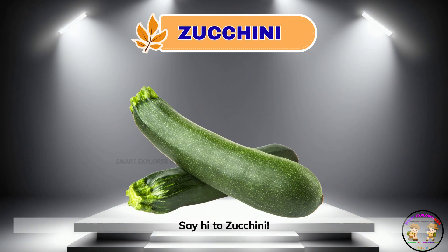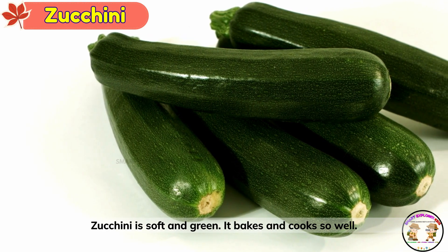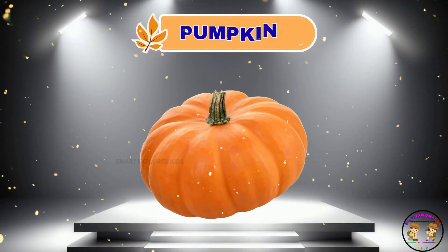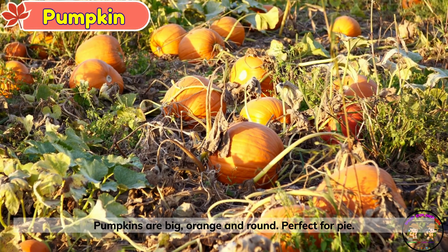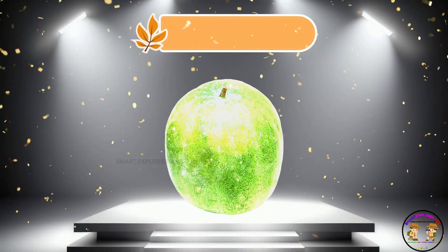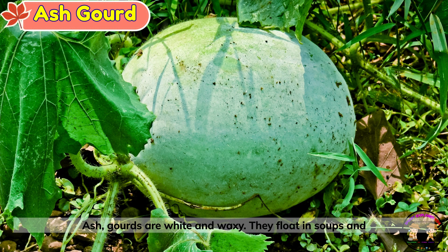Say hi to zucchini. Zucchini is soft and green. It bakes and cooks so well. Look, it's a pumpkin. Pumpkins are big, orange and round — perfect for pie. This is gourd. Ash gourds are white and waxy. They float in soups and stews.